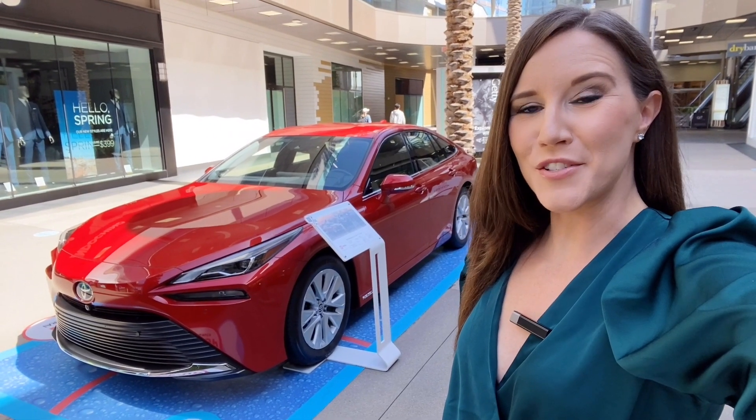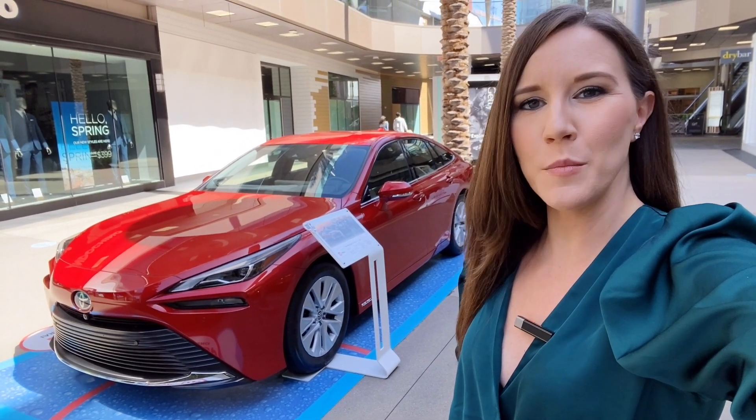There are over 45 places to refuel right now in the state of California, with many more stations on the way.